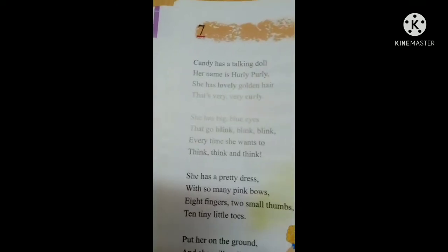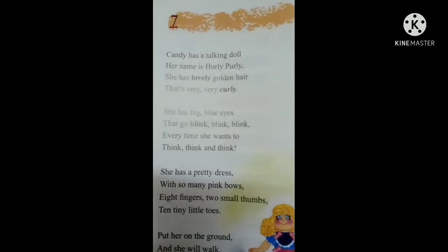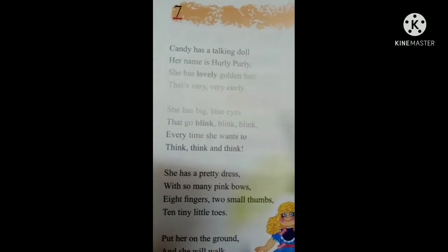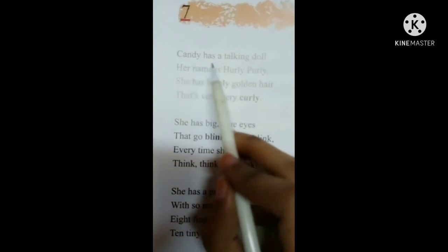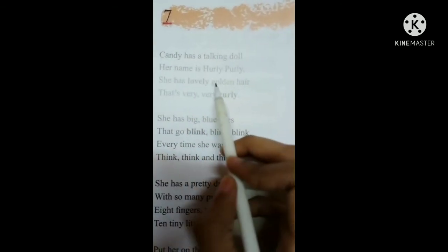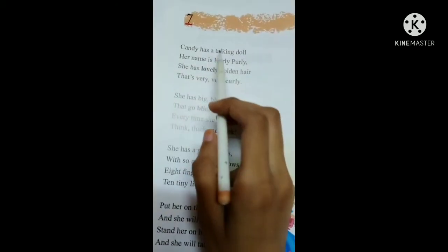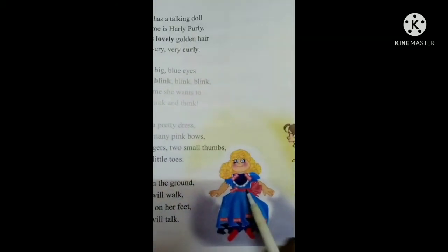So did you understand this poem? Now I will explain. Candy has a talking doll. Her name is Hurley-Purley. She has lovely golden hair that's very, very curly.